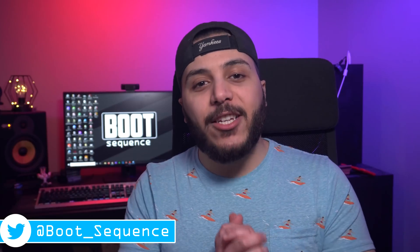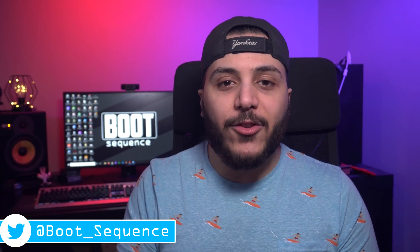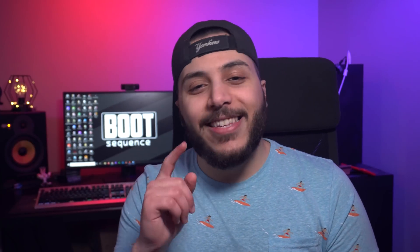Anyways guys, that's pretty much it for the catch-up. Hopefully you've enjoyed. Drop a like if you liked it, a comment if you want to talk about today's stories. As usual, you can click right here to see the latest video, and subscribe to the channel. I'm Snows — stay frosty my dudes, and I'll see you on the next one.